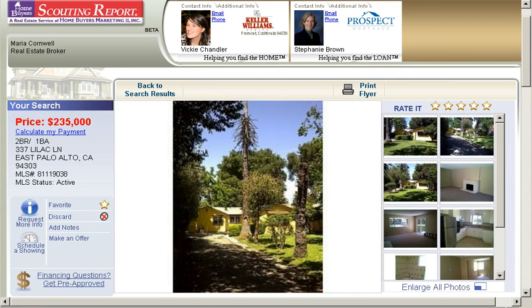So visit stunningsanjosehomes.com and sign up today. Thank you.